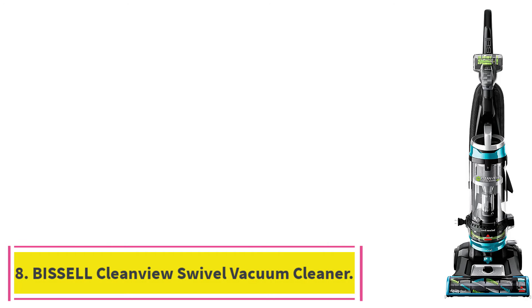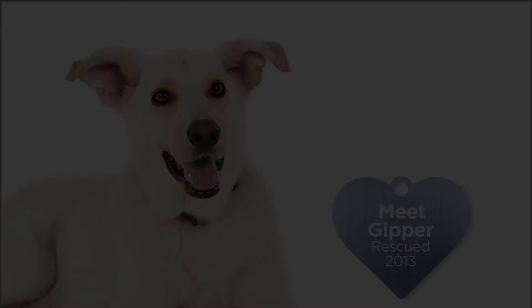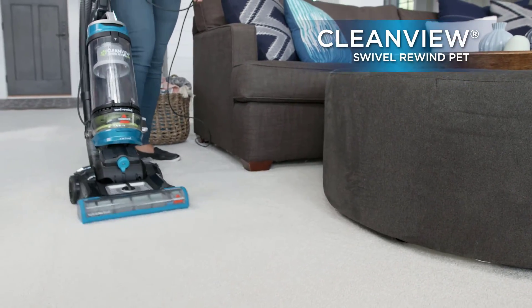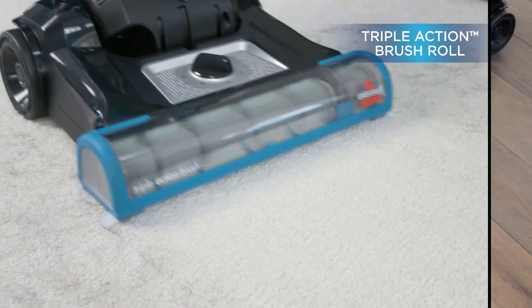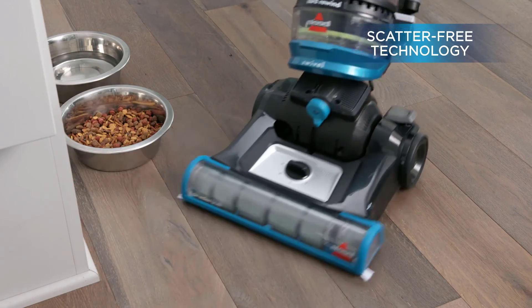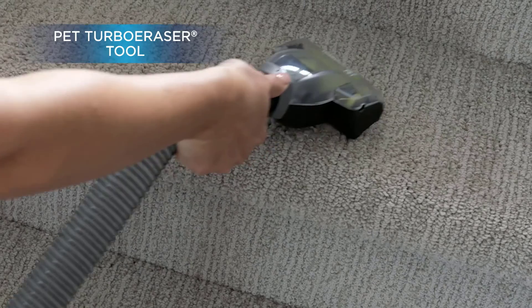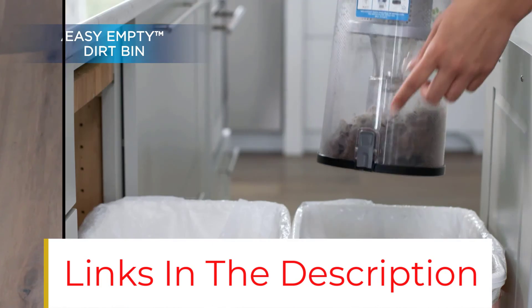At number 8: the Bissell CleanView Swivel Vacuum Cleaner. The Bissell CleanView Swivel Rewind Pet gives a whole new meaning to convenient cleaning. From the second you start using it, you'll notice its lightweight design and swivel steering work in your favor, giving you easy maneuverability, which makes cleaning quick and less of a chore. With specialized pet tools stored directly on board, you can effortlessly switch from cleaning your floors to above-floor spots like blinds, corners and upholstery that easily collect pet hair and dust. CleanView Swivel Rewind Pet also comes with multi-cyclonic suction, which keeps dirt and debris secure in the dirt tank and away from the filters and motor so they last longer. Simply press the automatic cord rewind button to store it away until next time.